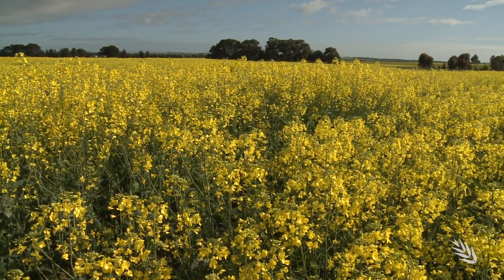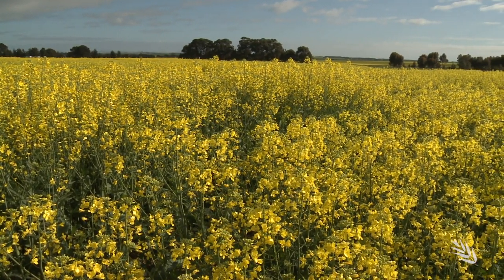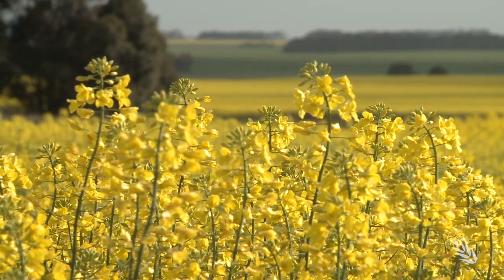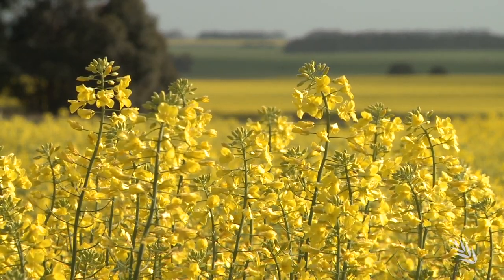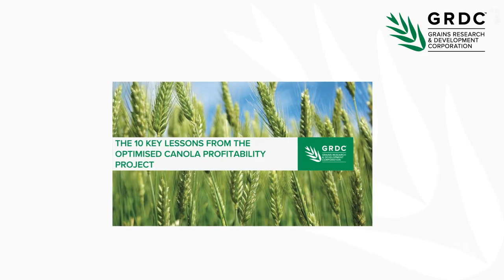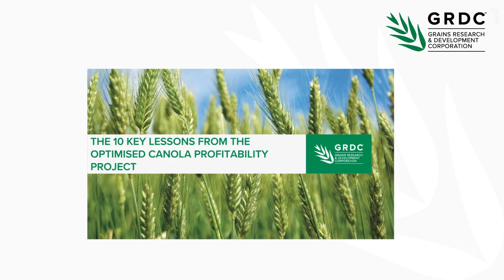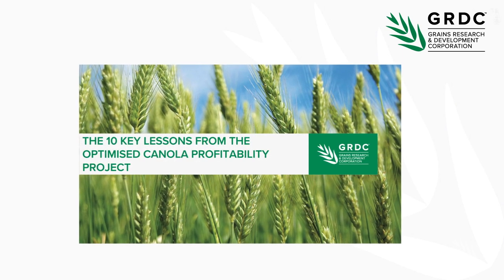Canola is the third most important crop in Australia's southern grain growing region, which ensured it was addressed at the GIDC's Adelaide Grains Research Update. Andrew Ware, former South Australian Research and Development Institute scientist, gave a presentation on the recently concluded Optimised Canola Profitability Project, highlighting the ten key lessons for improved yields and grower returns.